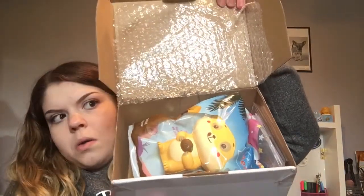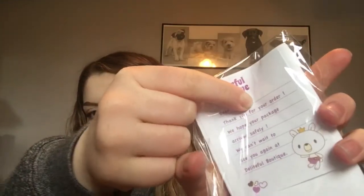The camera angle had to change — the setup I had just wasn't working, but I hope you don't mind this setup. Next, we have my Delightful Boutique package. This did take about two or three weeks to come. They include a business card every time — thank you so much for your order. Here are my purchase items.